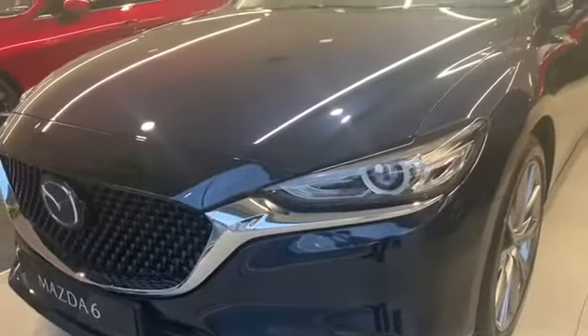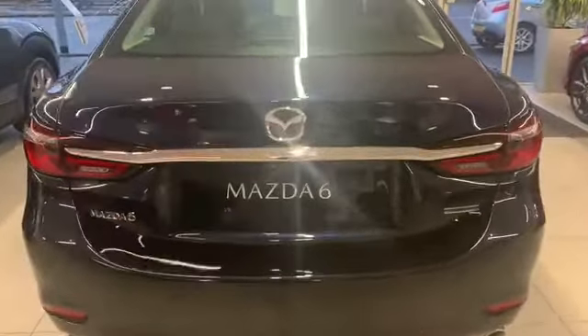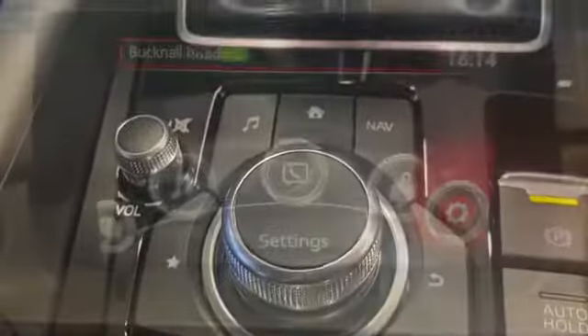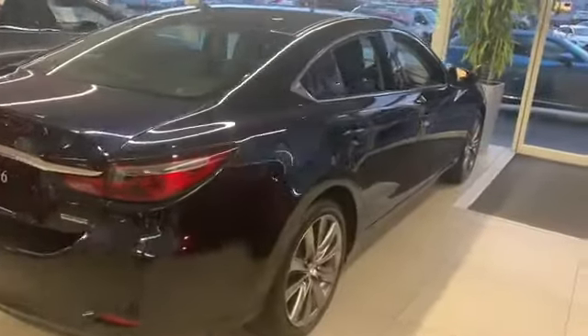Some of the main features that customers like on this vehicle are the auto power folding door mirrors, the reverse camera and the Android and Apple CarPlay. The Android and Apple CarPlay are available over the whole Mazda 6 range.